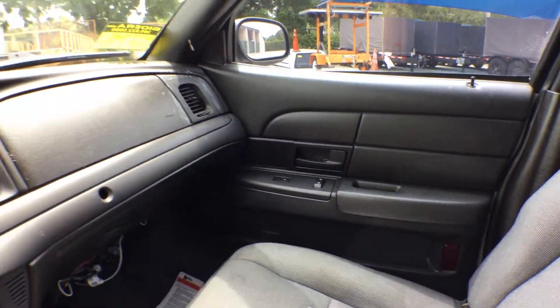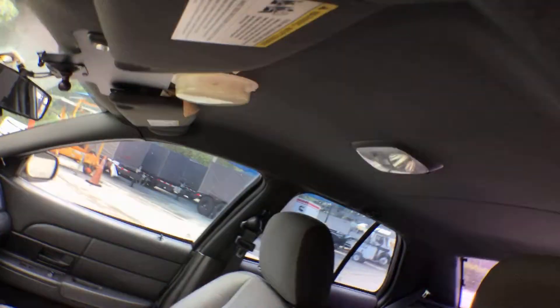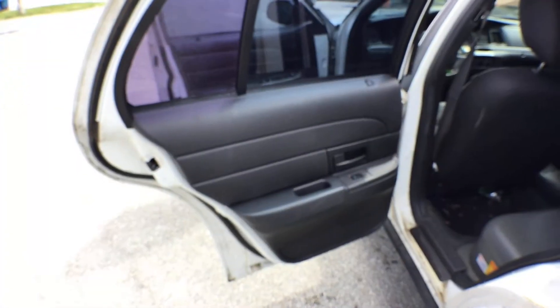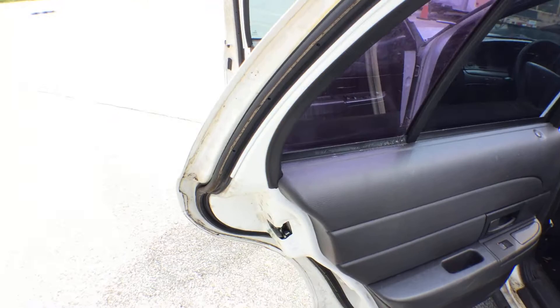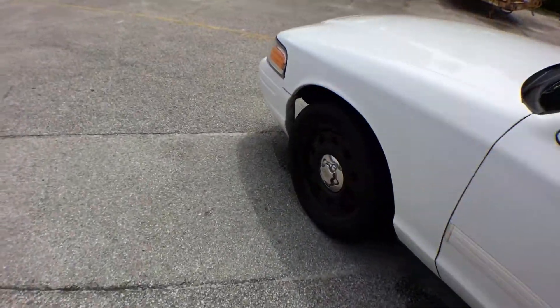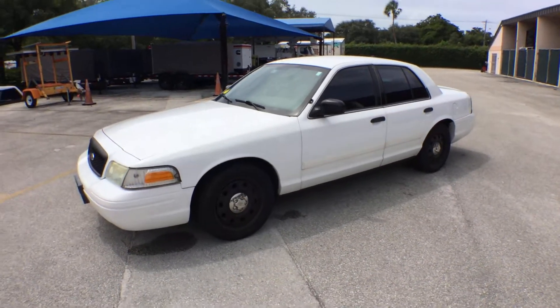The door panels are nice. The headliner is nice — let me show you the headliner. It looks good. It's got a plastic rear seat. Nice door panels. This one has a spare and a jack in the back — you can see it in the picture. That's pretty much it. Solid car, good luck.